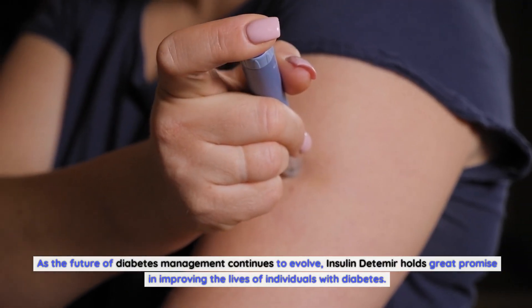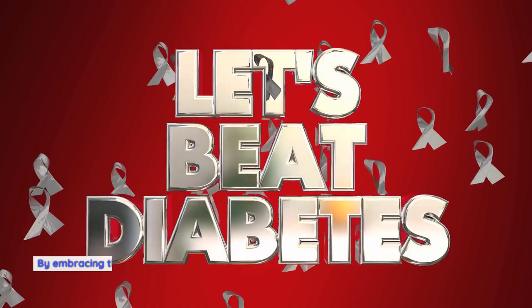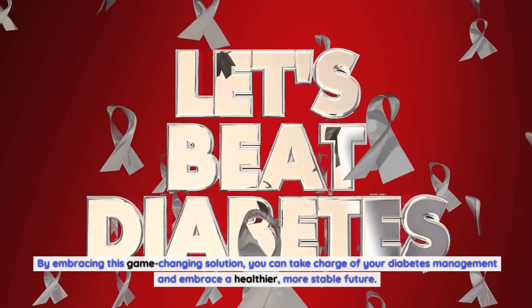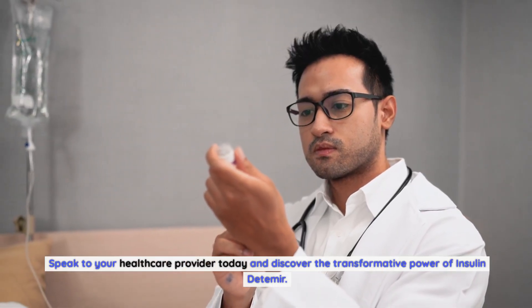With its flexibility in dosing and customization, insulin detemir can be tailored to individual needs, ensuring optimal glycemic control. As the future of diabetes management continues to evolve, insulin detemir holds great promise in improving the lives of individuals with diabetes. By embracing this game-changing solution, you can take charge of your diabetes management and embrace a healthier, more stable future. Speak to your healthcare provider today and discover the transformative power of insulin detemir.